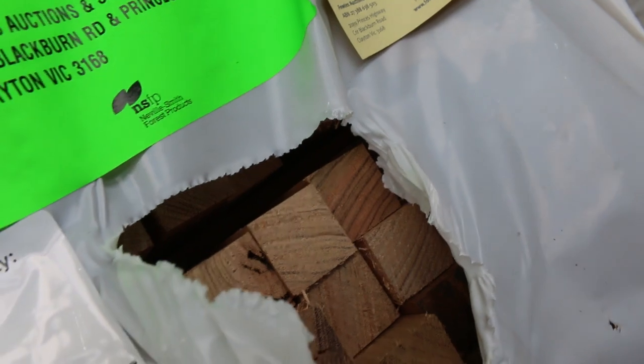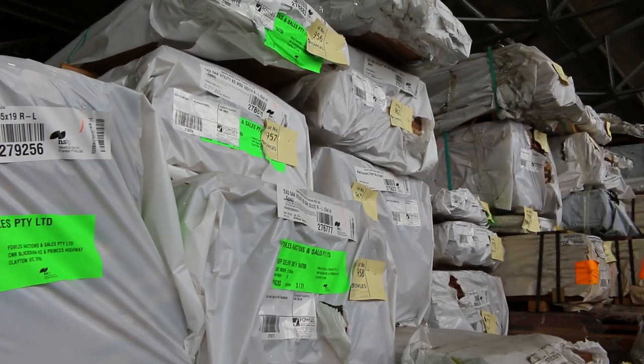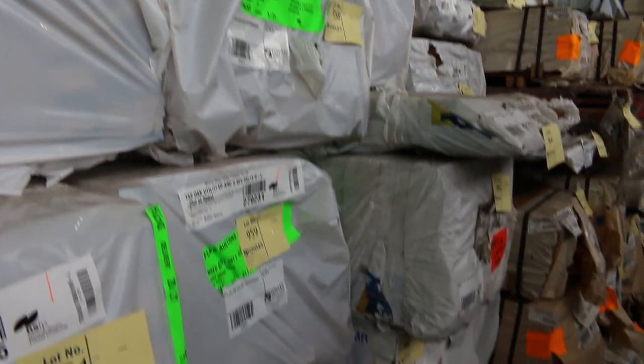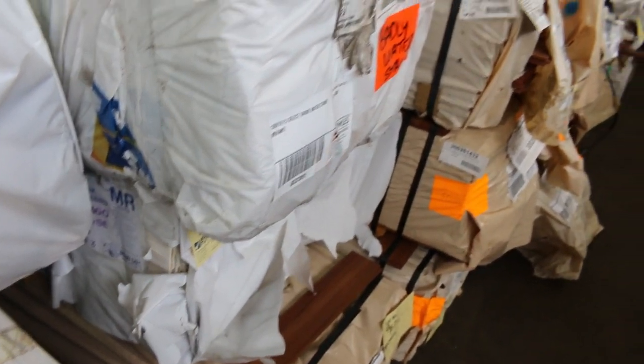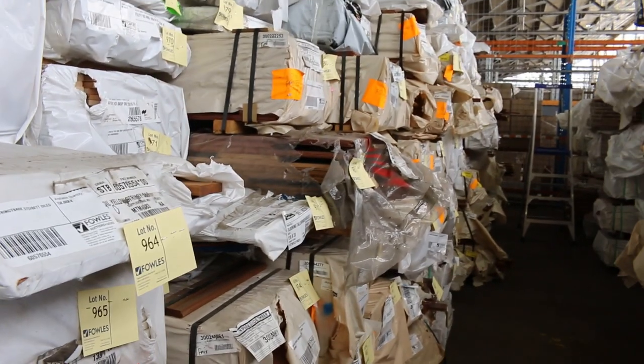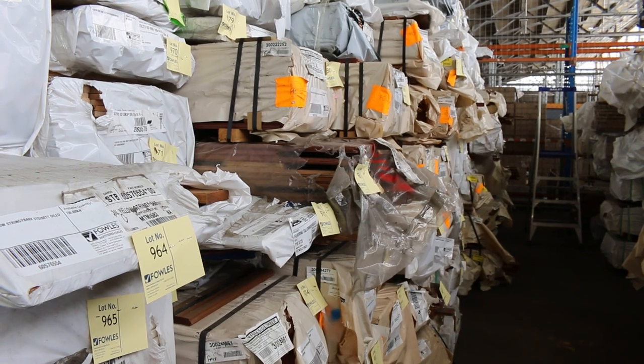Got a few more clearance packs here including a little pack of pre-oiled decking there, lot 964, and some water-stained meranti there, lot number 965. Heaps of packs of flooring and decking down the row there — check your catalogue out for all the details of those.